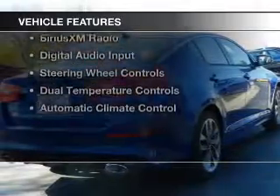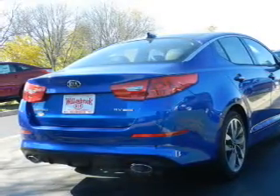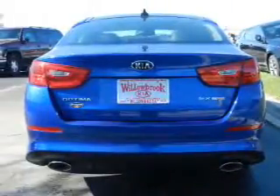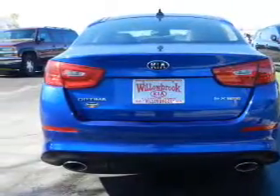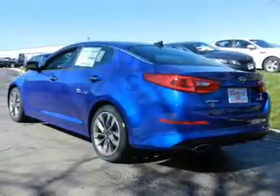The features include a turbocharger, hill start assist, electric trunk, push-button start, Bluetooth connectivity, Sirius XM satellite radio, digital audio input, steering wheel controls, dual temperature controls, and automatic climate control.